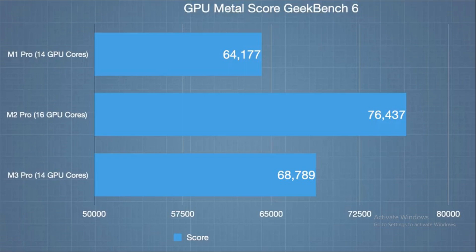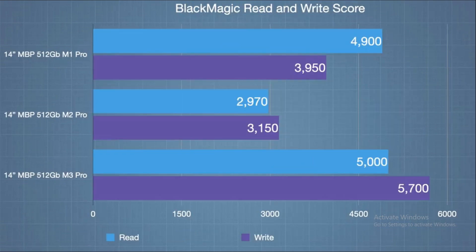But benchmarks are just numbers. What about real-world tests? We ran a video export test, exporting a 15-minute H.265 video on both the M1 and M3 Pro. The result? A mere 6 seconds difference. Yep, 6 seconds distinguish the M1 Pro, M2 Pro, and M3 Pro in this task — not quite the leap you'd expect. So what does all this mean? It's a bit of a mixed bag, really.